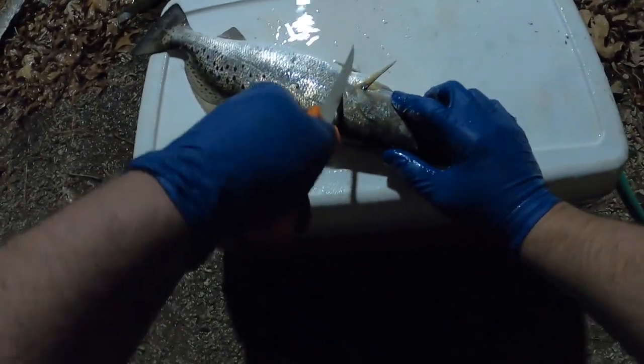I'm gonna go ahead and fillet this fish. Kind of like with any other fish, I outline them first — just gonna work this. Let me get some better lighting here; everything is so cold.